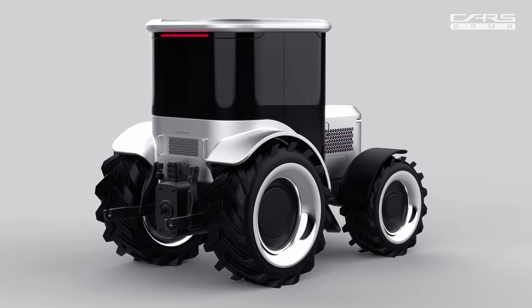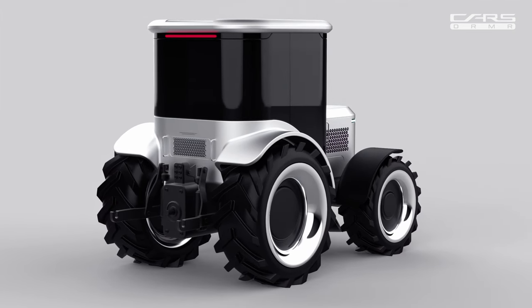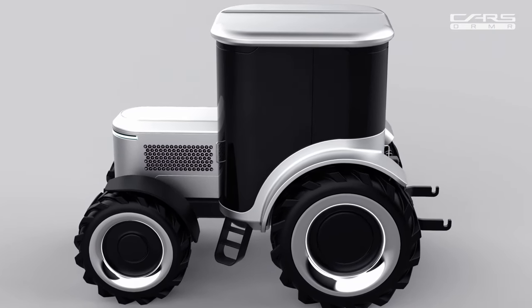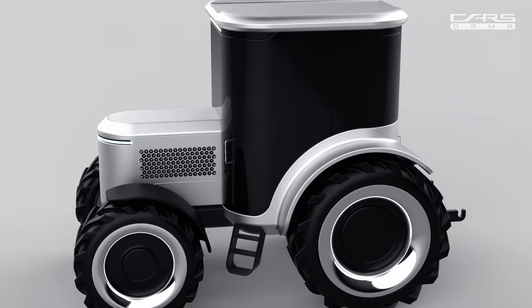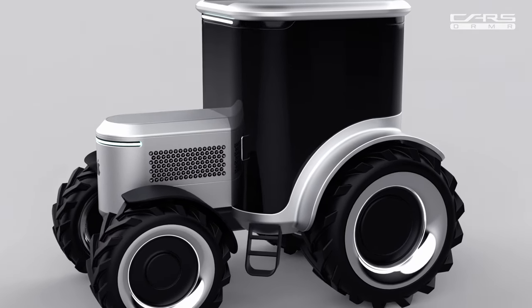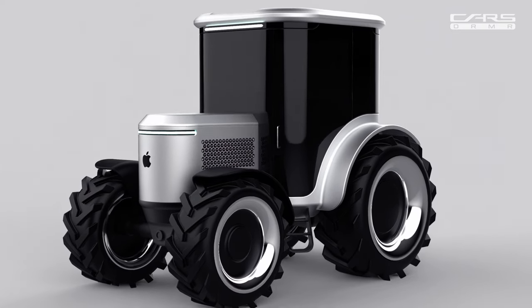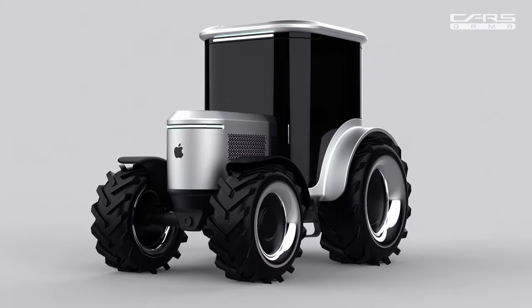In creating the Apple Tractor Pro, we've reimagined farming, embracing the future with elegance and purpose. It's not just a machine, it's a testament to our commitment to innovation and sustainability. The Apple Tractor Pro, where technology and nature thrive together.